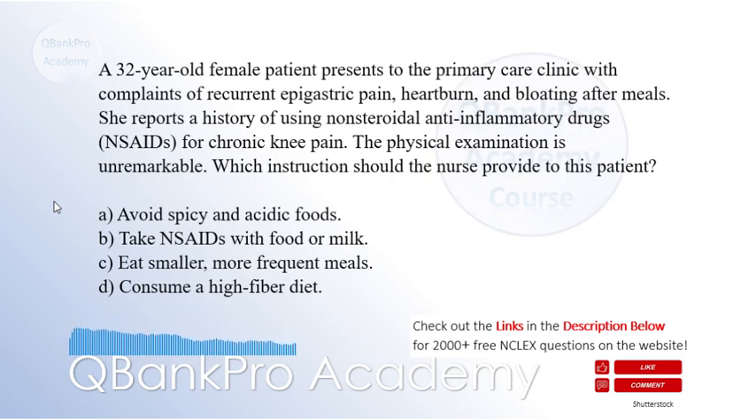C. Eat smaller, more frequent meals. D. Consume a high-fiber diet. The correct answer is B. Take NSAIDs with food or milk.